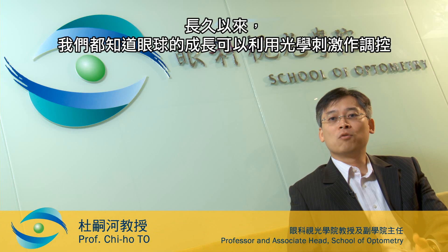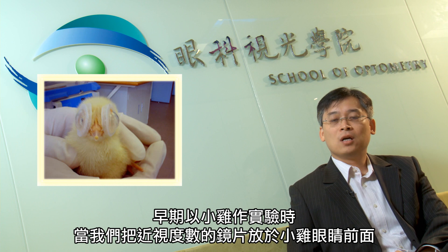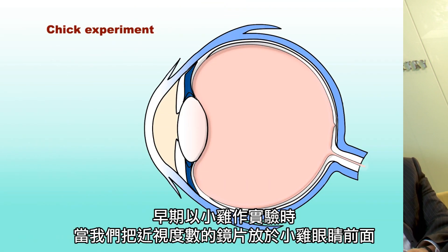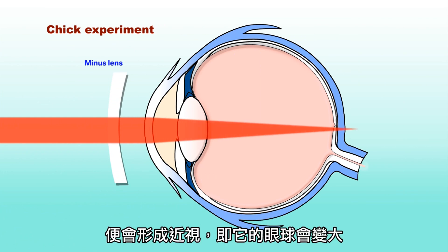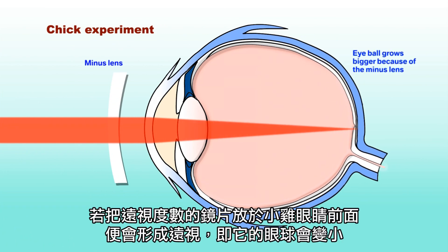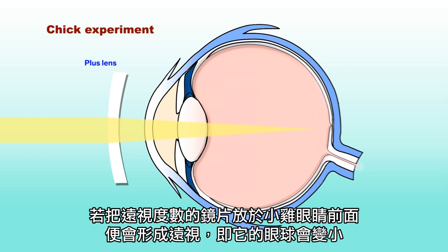It has been known for a long time that eye growth is regulated by optical stimulus. In early chick experiments, when you use a minus lens and put it in front of the chick eye, it becomes myopic — which is in fact a bigger eye. And if you put a plus-10 lens in front of the eye, it will become hyperopic, which is in fact a smaller eye.